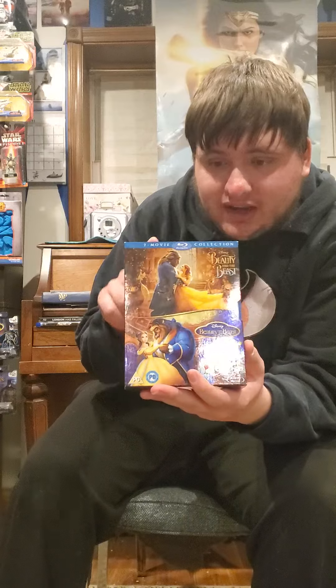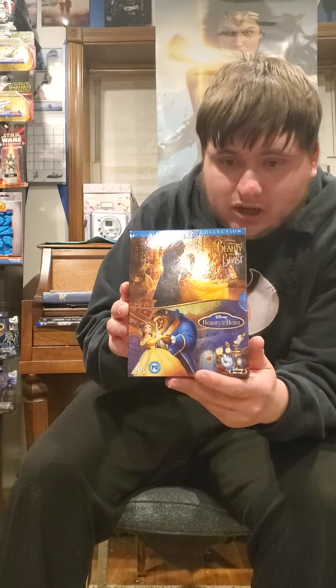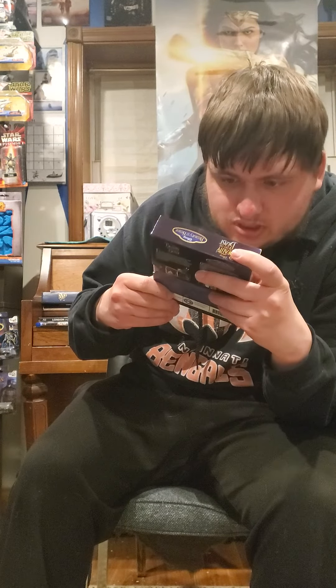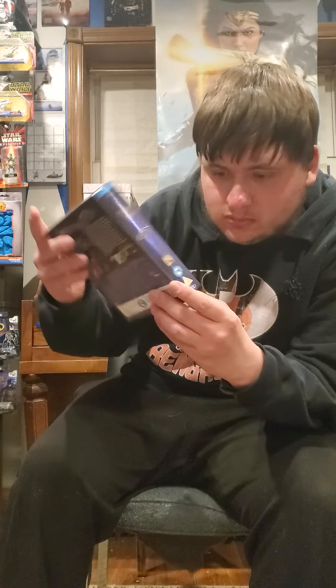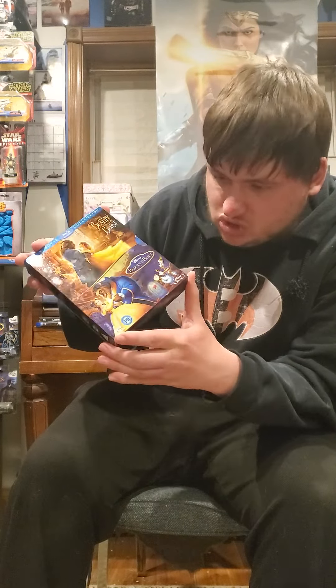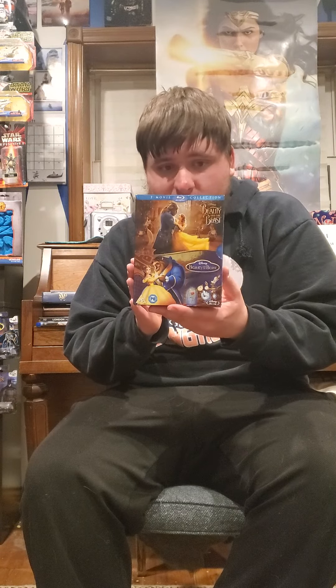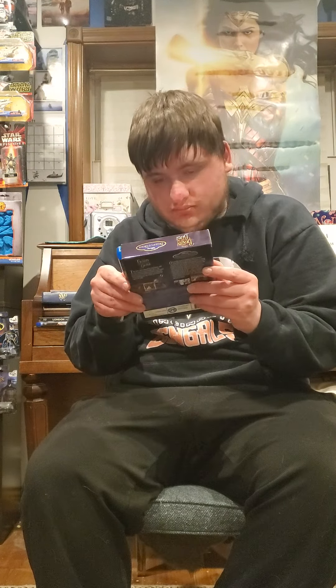The Beauty and the Beast collection — this includes the live-action and the animated one. Got this for 18 bucks off Amazon, so pretty cool. I think this is more like a German release because it doesn't have a PG or PG-13 rating like the other ones. I just watched the live-action and I love it — Emma Watson did a great job as Belle, no question. I still like the animated one too, so stay tuned for an unboxing of this.